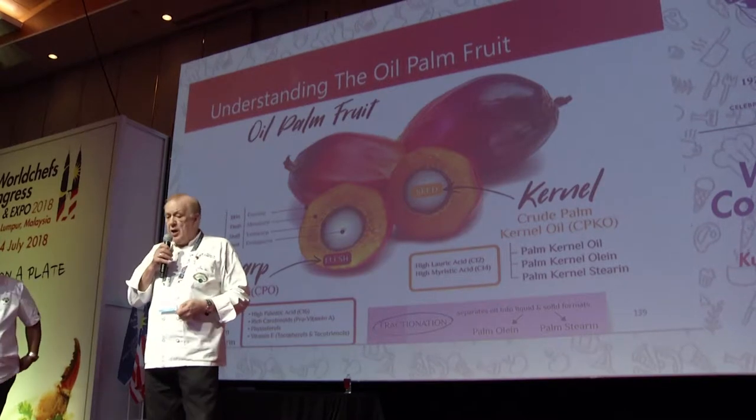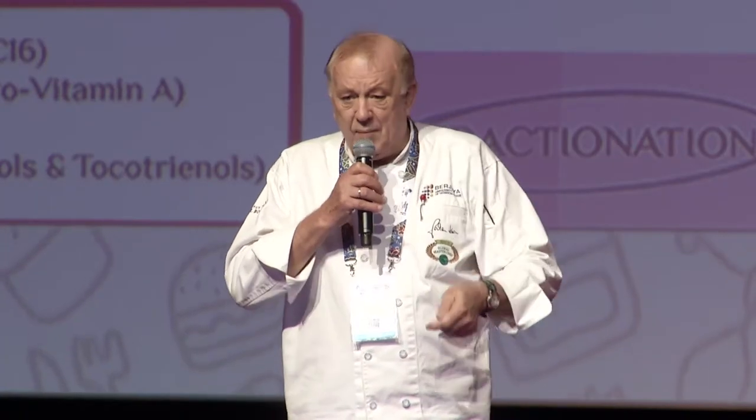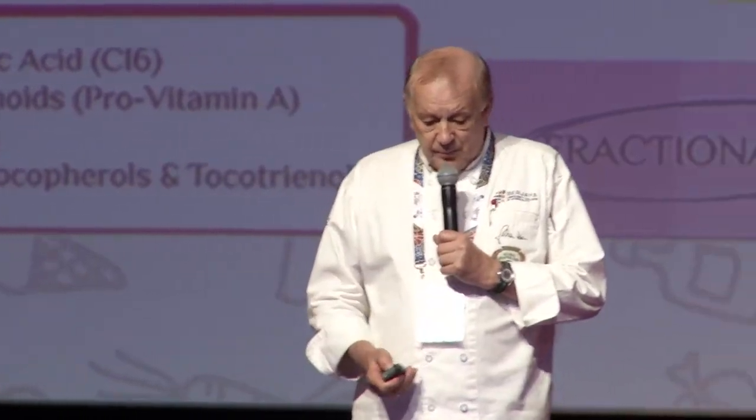This flesh has 50% oil — when you squeeze it, the oil comes out. This oil is processed Malaysian palm oil, which we use in our kitchen, extracted through mechanical pressing. Malaysian palm oil is refined, bleached and deodorized.